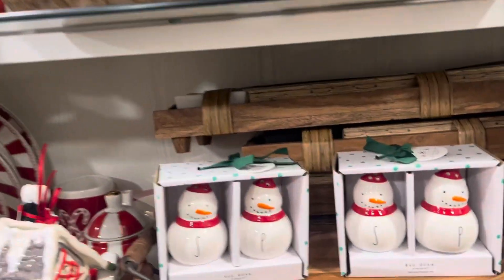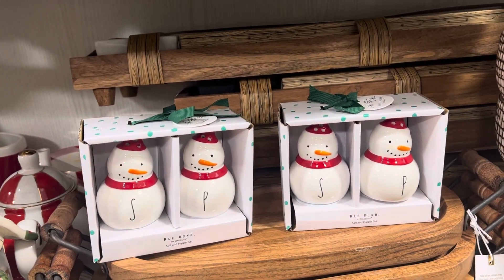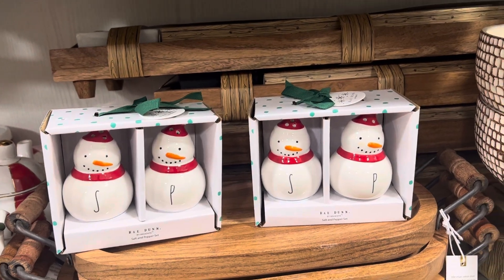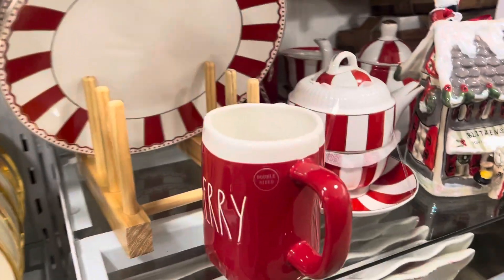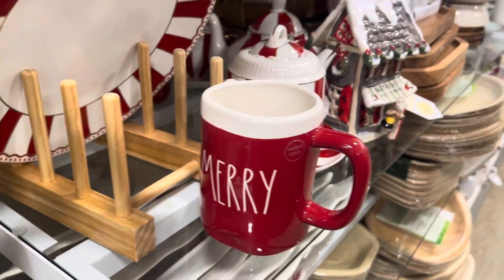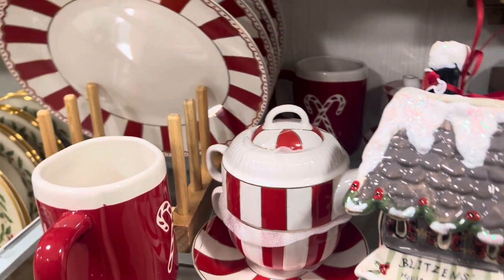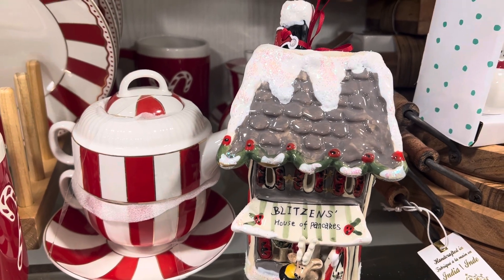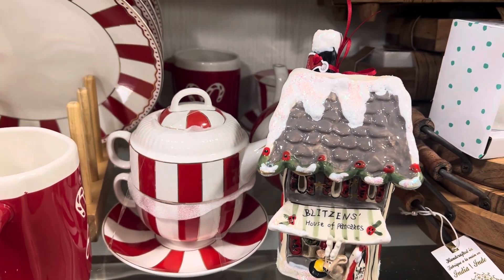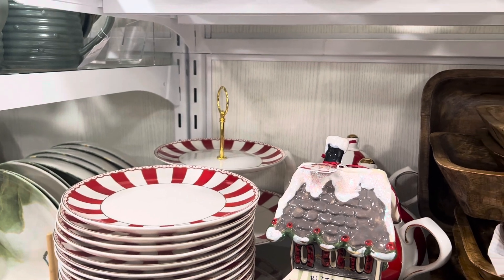I did pick up this salt and pepper shaker set the other day, which is a Christmas snowman set. I also have this mug in my basket — it says 'Merry' and it's a new style with white around it, double-sided with a candy cane on the back. There's also a little piece that says 'Blitzen's House of Pancakes,' like a little Figaro, and then you have the little tea set — a doubles tea set with a little teapot and candy cane peppermint plates.